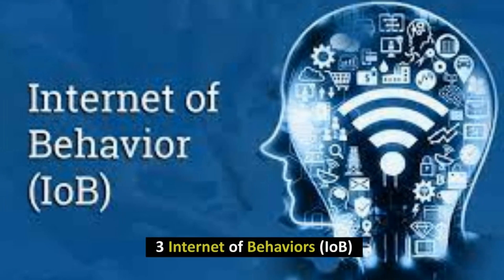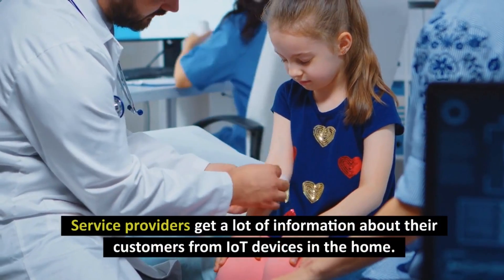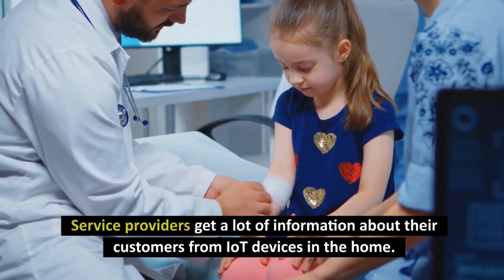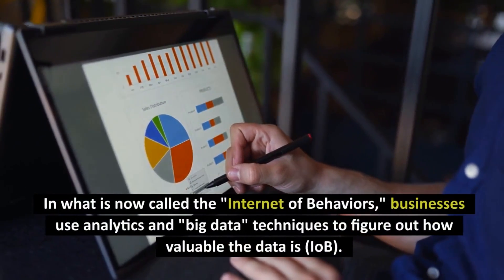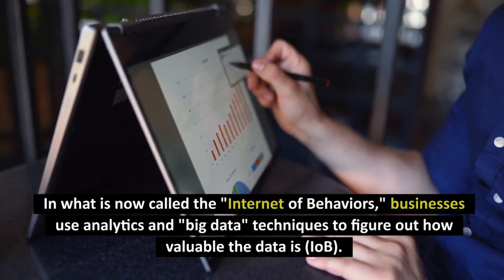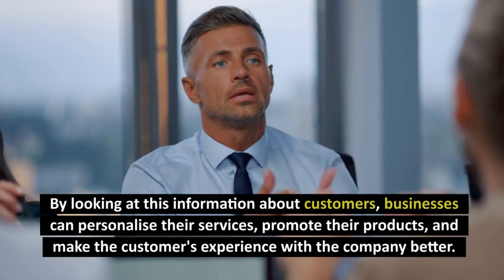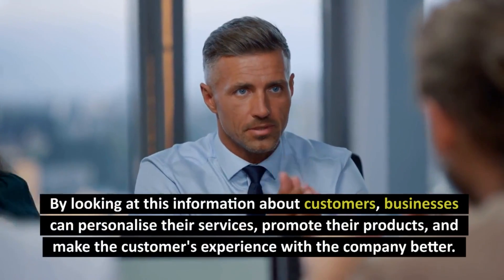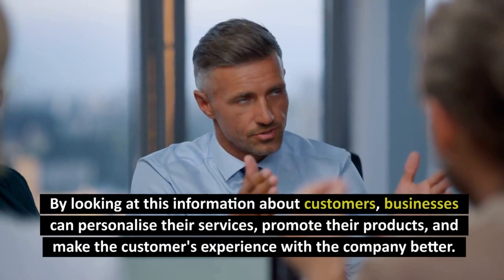Number 3: Internet of Behaviors. Service providers get a lot of information about their customers from IoT devices in the home. In what is now called the Internet of Behaviors, businesses use analytics and big data techniques to figure out how valuable the data is. By looking at this information about customers, businesses can personalize their services, promote their products, and make the customers' experience with the company better.